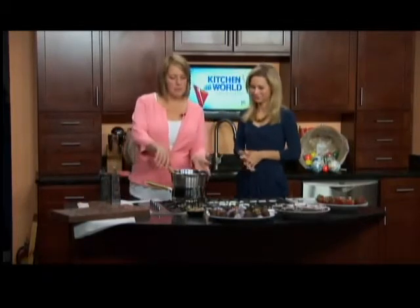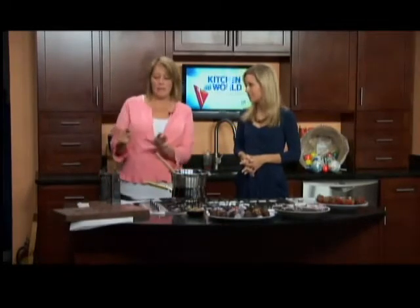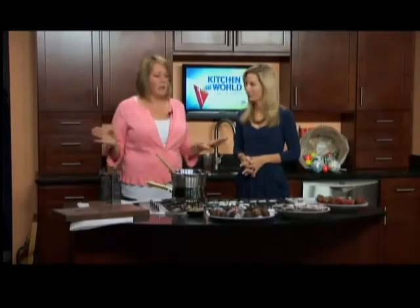Welcome back. I'm in the kitchen with Gail from the Village Sweet Shop, and we are making some great stuff today — chocolate-covered strawberries, pretzels, Oreos. So what you want to do is start with a high-quality chocolate. This is Merkin's. There are probably about 100 different types of chocolates in the Merkin's line alone. You can cater your chocolate taste to anything that you want.